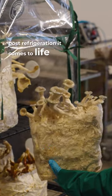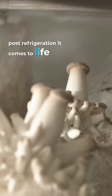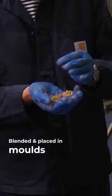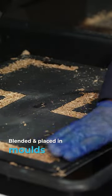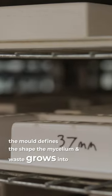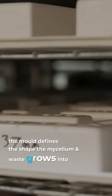As soon as we take it out of refrigeration, that's when it starts coming to life. It's then blended down and placed into our trays. For each product we have a different mold, and that shape is what the mycelium and the waste grow into.